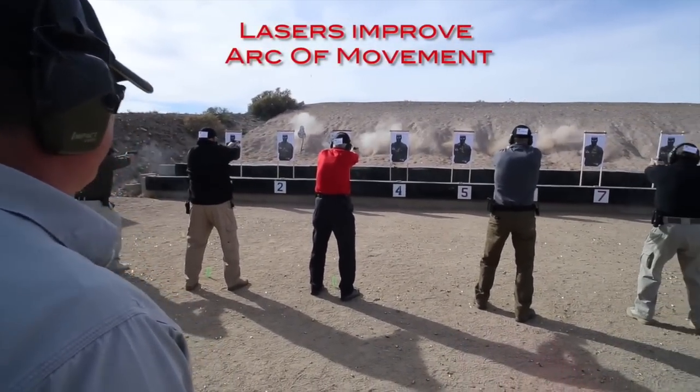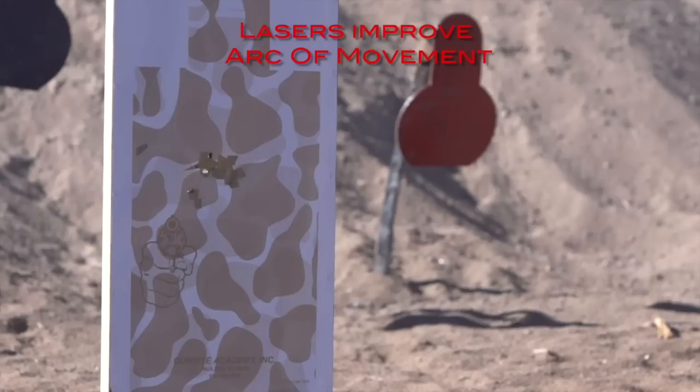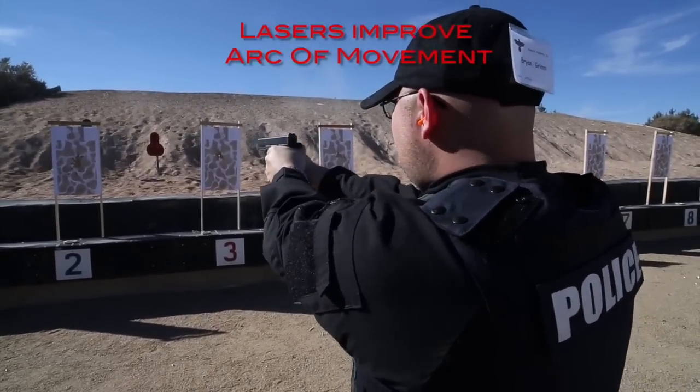A laser acts as a visual indicator showing natural arc of movement. By training with and focusing on the laser, shooter's muscle memory is improved on holding a gun steady, thus decreasing arc of movement.